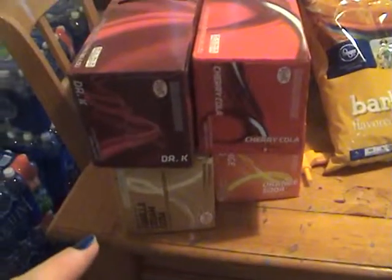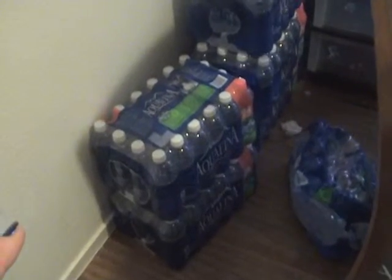I got four cases of soda, $1.99 each, and four cases of water — I have more — but $1.99 each.